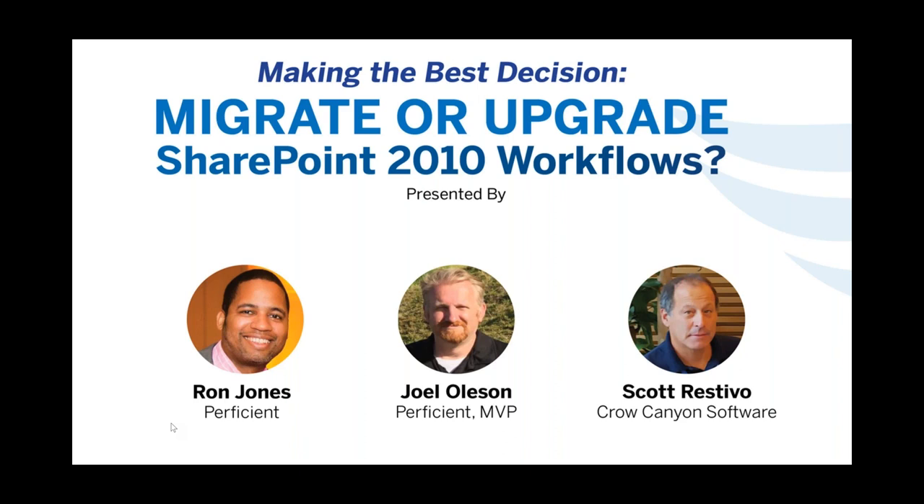We'll have a Q&A at the end and follow up with an email or blog answering any outstanding questions. A lot of people are stuck in this situation where 2010 workflows running on Office 365 are being phased out rather abruptly. Hopefully we'll give you guidance on what Proficient and Crow Canyon can do to help you find a way forward.